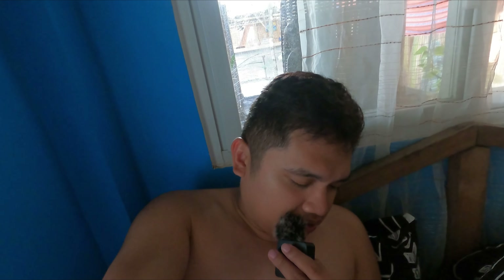Ano pala ngayon? 3:30. So mga 4:30 lalabas kami sa beach para mag-swimming.